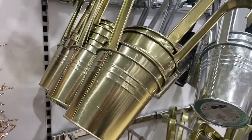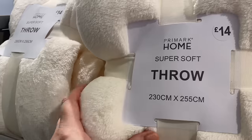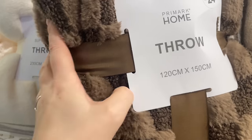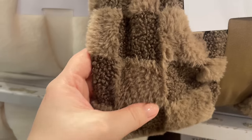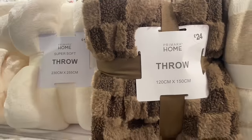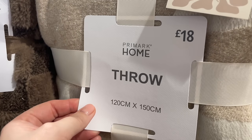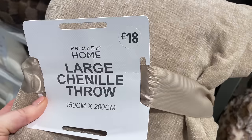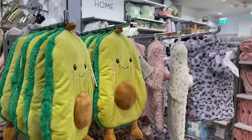Moving on to throws and blankets — always looking for a massive throw, though these are never quite big enough for my bed. Oh my god, look at this — it's giving me Alice in Wonderland vibes with the checkerboard detail! It's like borg checkerboard and faux fur together — absolutely stunning. That little blanket throw is £24. There's also what looks like a puzzle-pattern blanket for £18, and a chenille style one for £18 as well — it looks really rich.